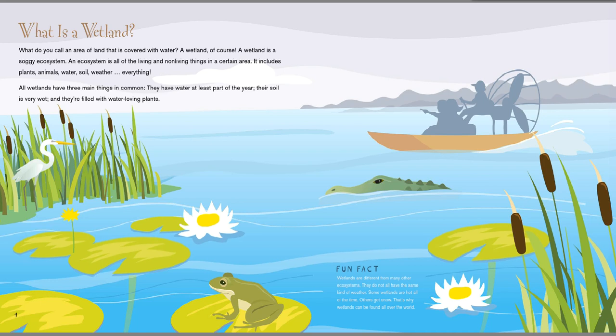What is a wetland? What do you call an area of land that is covered with water? A wetland, of course. A wetland is a soggy ecosystem. An ecosystem is all of the living and non-living things in a certain area. It includes plants, animals, water, soil, weather, everything. All wetlands have three main things in common: they have water at least part of the year, their soil is very wet, and they're filled with water-loving plants.